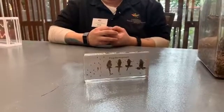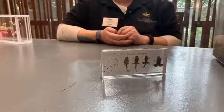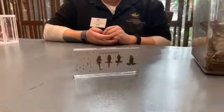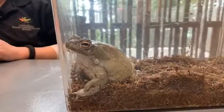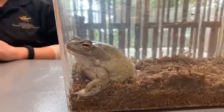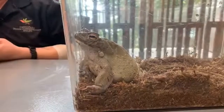Their eggs hatch in about two weeks. They actually metamorphose pretty quickly in about 30 days, which is pretty fast for amphibians. They can lay up to 8,000 eggs at one time, which makes sense for animals like these — when your babies are tadpoles, lots of animals eat tadpoles, so you need to have lots of babies to hopefully have some make it to adulthood.